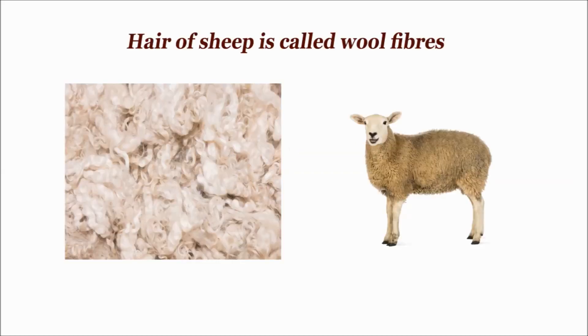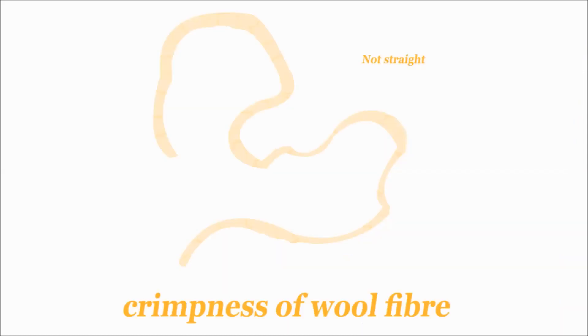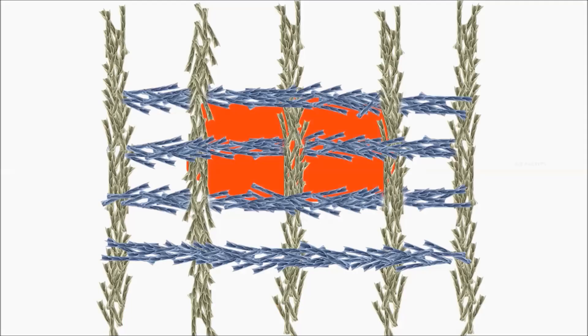First, let's know what wool is. Wool is a textile fiber obtained from sheep. It has a unique structure of overlapping scales, which is different from many other fibers. As you can see, the surface of wool is rough. Also, the wool fibers have crimp, which are shaped in a zigzag structure, as you can see in the image.